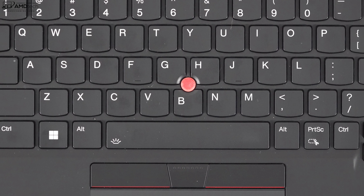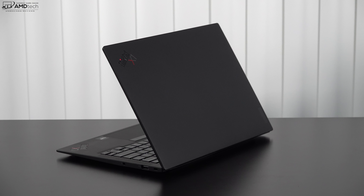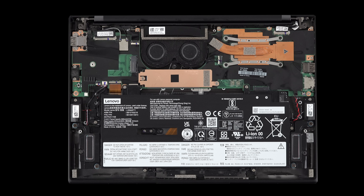This has Dolby Atmos speakers — four speakers total. The volume is very good, the mids are decent, and there's some bass. It's actually one of the better business laptops when it comes to audio. Let's give it a listen.